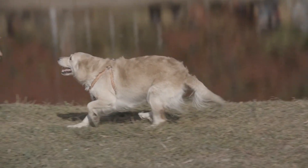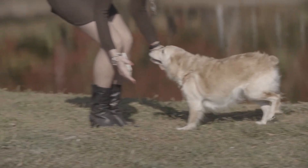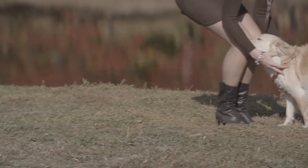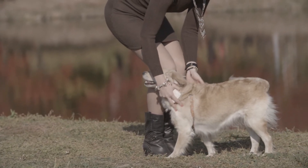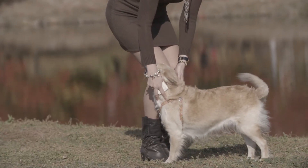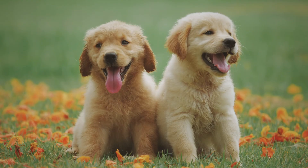Typically, golden retrievers live for 10 to 12 years. Although they are a generally healthy breed, golden retrievers are somewhat more likely than other breeds to have hip dysplasia and cancer. For ideal health, golden retrievers should also have their ears frequently examined and their teeth daily cleaned.